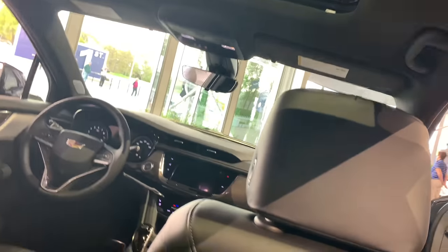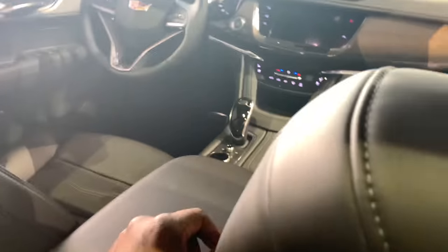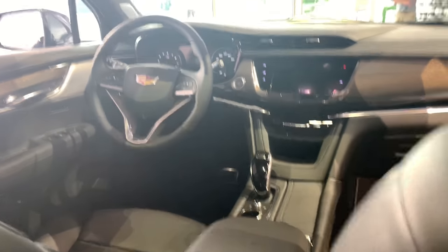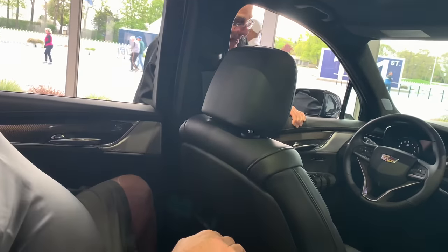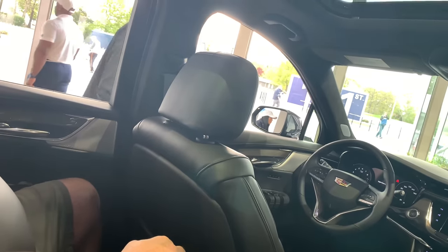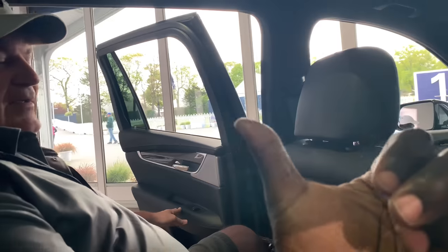What I like about the XT6 is they have the start-stop cutoff so you can get rid of it, because I'm not crazy about that. When you rent cars they all do that — it makes you nuts and you've got to figure out how to turn it off. But yeah, this is actually really nice.